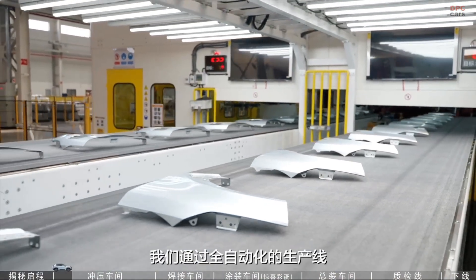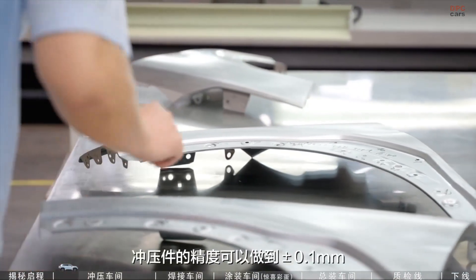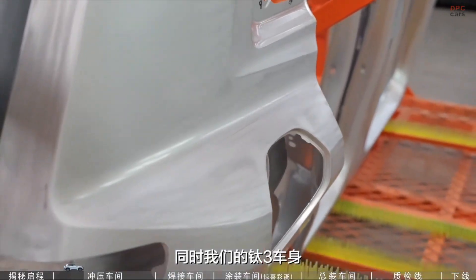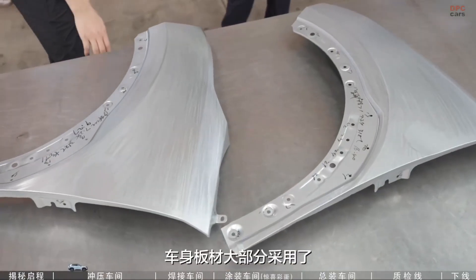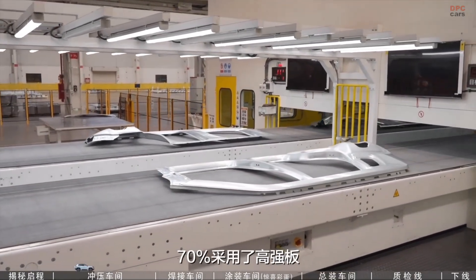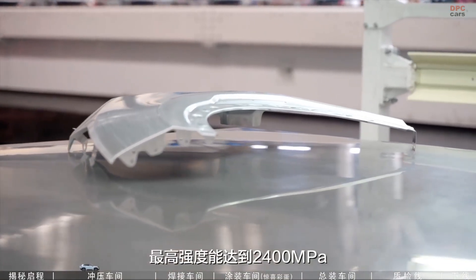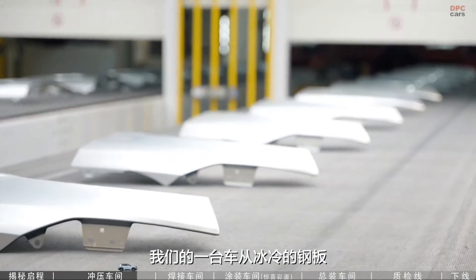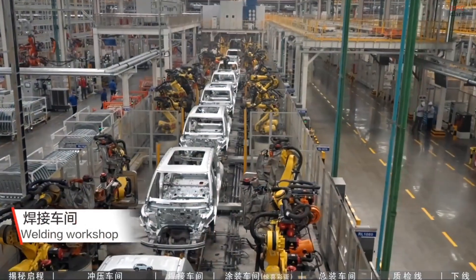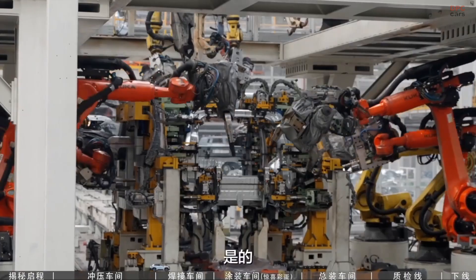At the heart of the Titanium III is BYD's blade battery, available in three capacities: 65.28 kWh, 72.96 kWh, and 78.72 kWh. Depending on the version, the vehicle can deliver up to 501 km of range on the CLTC cycle. Charging performance is equally impressive, with a maximum rate of 237 kW that allows the battery to go from 30% to 80% in around 18 minutes.